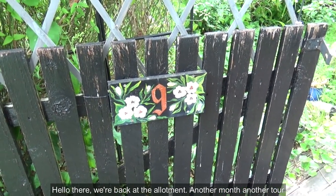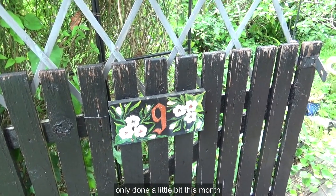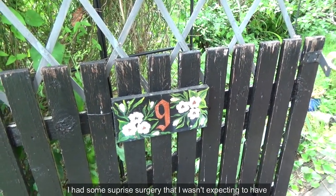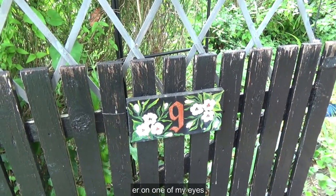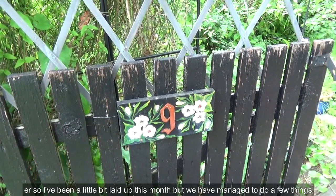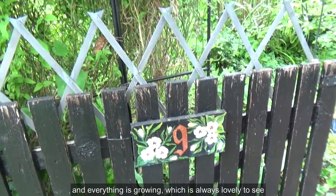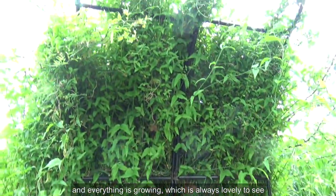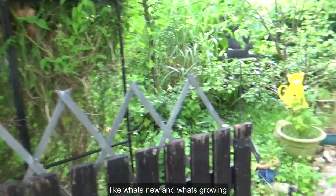Hello there! We're back at the allotments, another month, another tour. Only done a little bit this month. I had some surprise surgery that I wasn't expecting to have on one of my eyes, so I've been a little bit laid up. But we have managed to do a few things and everything is growing, which is always lovely to see — what's new and what's growing.